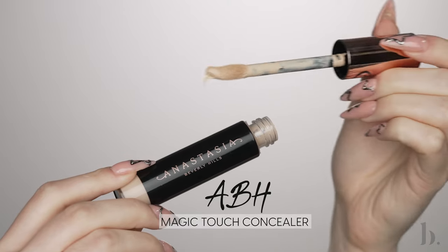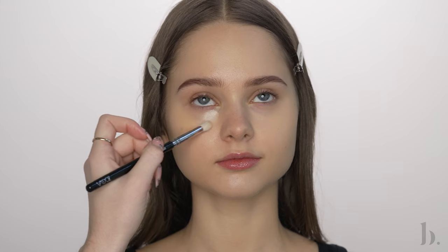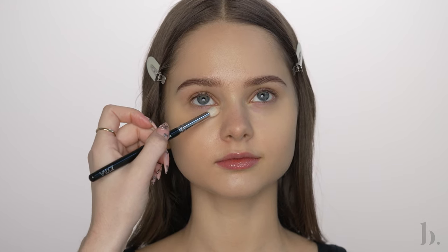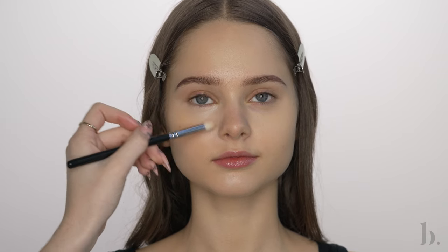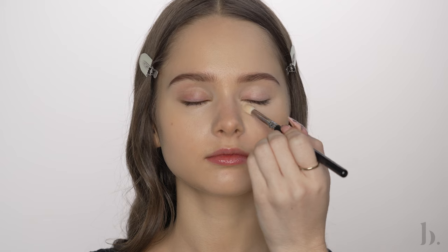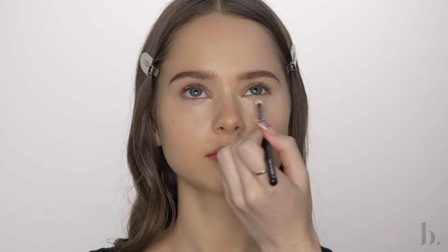Next, I'm going to be trying out the Anastasia Beverly Hills Magic Touch Concealer for the first time. I'm using shade 3, which is a few shades lighter than Elia's skin tone, but this will help to brighten up the under eyes and highlight the areas I want to bring forward. This concealer is definitely full coverage — a little bit goes a long way — but I was very pleasantly surprised by how seamlessly it blended out without looking cakey at all. I'd really love to try this on someone with hyperpigmentation or acne scars to see how it performs.